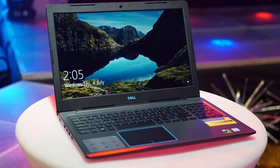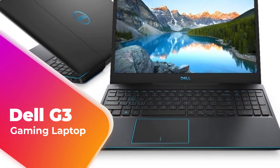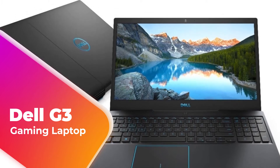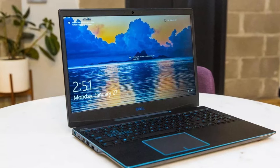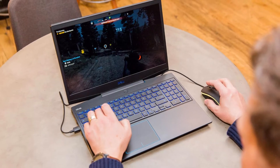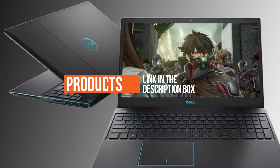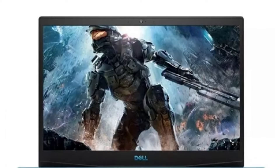In this video we're going to be checking out the Dell G3 gaming laptop. We will see how it stacks up against similar and newer laptops in terms of quality, performance, design, and value for the price. If you want more information and updated pricing on the products mentioned, be sure to check the links in the description below.